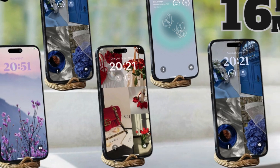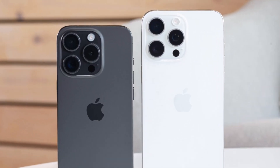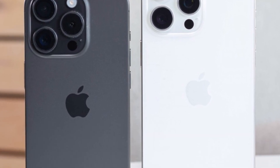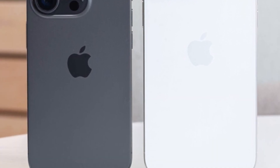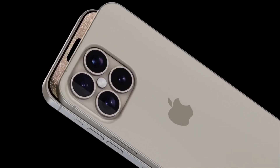As we await the official announcement, these leaks build excitement and set high expectations for the iPhone 16 Pro. The camera upgrades are particularly intriguing, and many are eager to see how Apple will continue to innovate in the smartphone market.